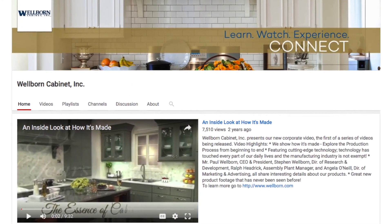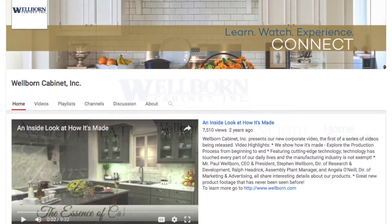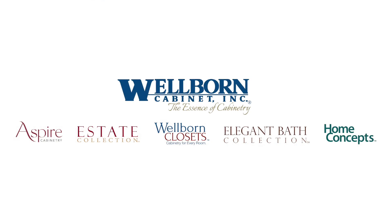Thank you for your interest in Wellborn Cabinet. To stay in the know on new products, visit our website at wellborn.com.